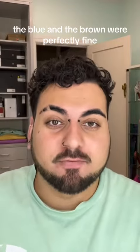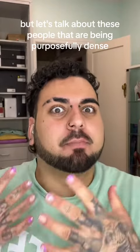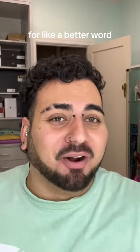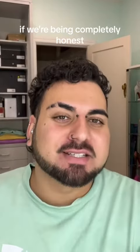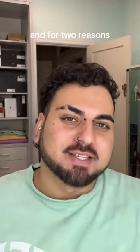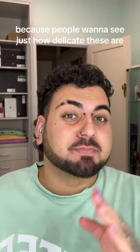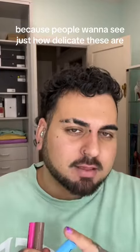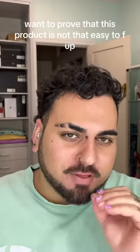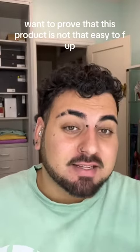The blue and the brown were perfectly fine. But let's talk about these people that are being purposefully dense, for lack of a better word. If we're being completely honest, this is actually helping MAC sell more products, and for two reasons. It's helping MAC sell more products because people want to see just how delicate these are, and people that know the product want to prove that it's not that easy to mess up.